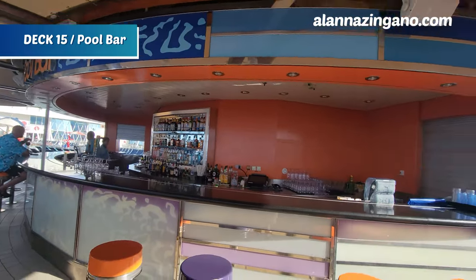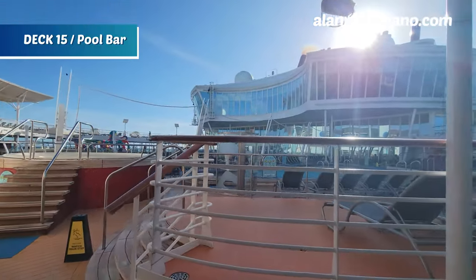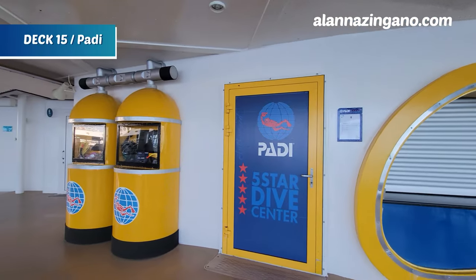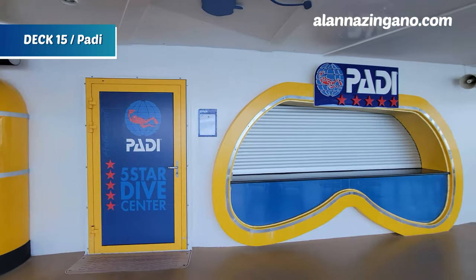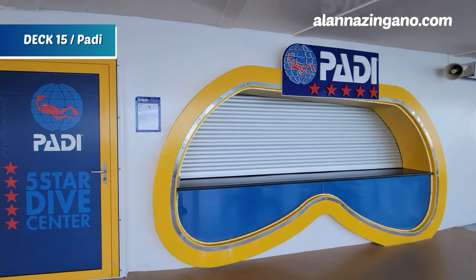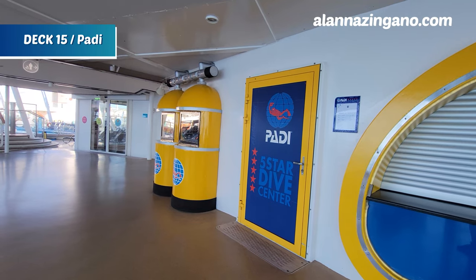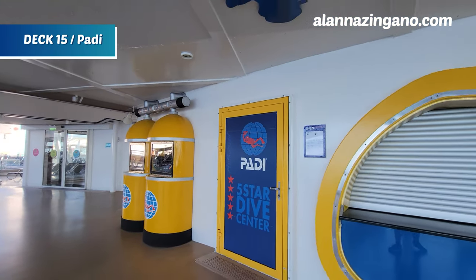They also have a PADI shop here, so if you're into scuba diving, you can actually learn to scuba dive on the cruise — which I think is amazing. It's available on select sailings; on very short sailings it might not be offered because you need to complete the experience and practice a couple times throughout the cruise. You'll even practice in those deep pools we just showed you.